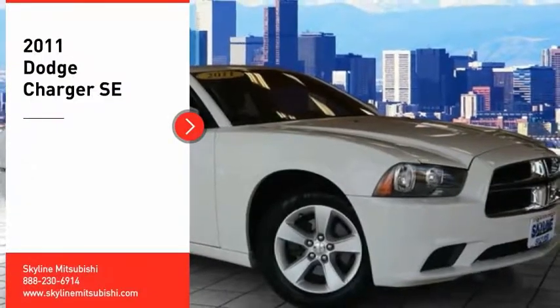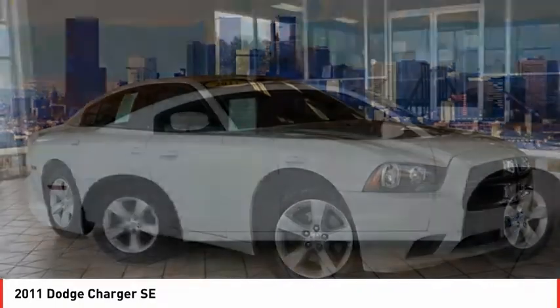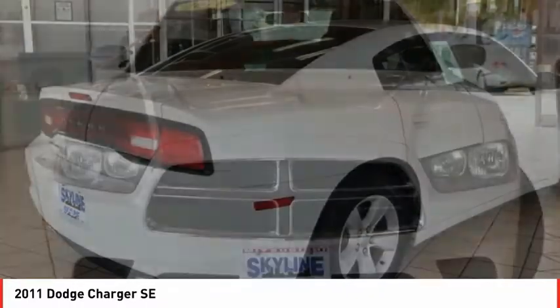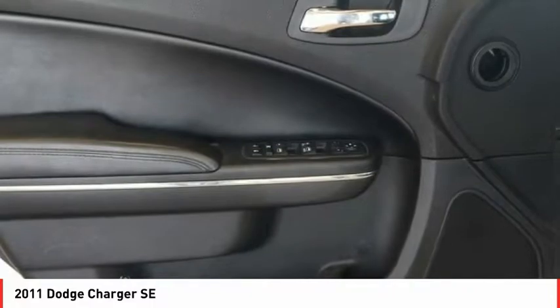Take a ride in the 2011 Charger. Inject some versatility, comfort, and sophistication into your muscle. The Charger is a powerful sedan that excites at every turn. Peace of mind comes standard with Charger's 5-star government front and side impact crash test rating.